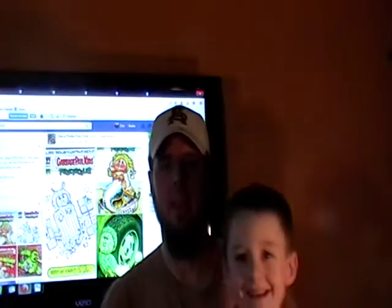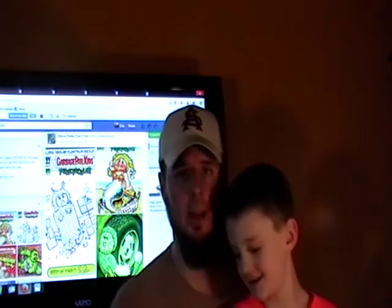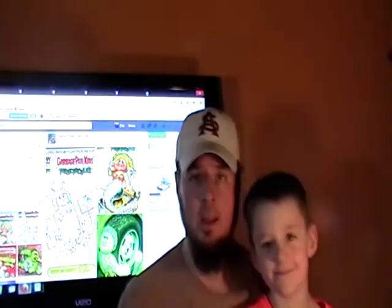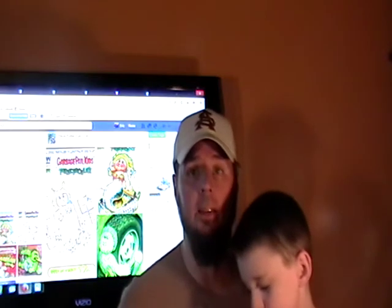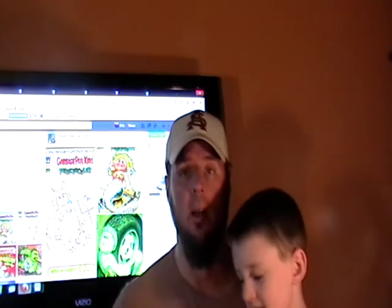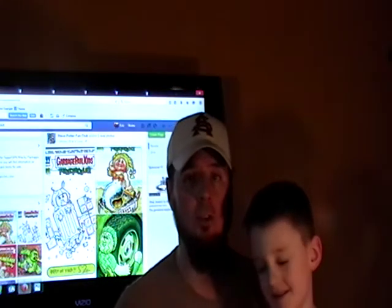Hey everyone, it's Cake and Little Man and we have a very special issue today. Say hi to everybody. Hi! We are doing a special video on getting some contracted work done by Garbage Pail Kids and Wacky Package artists.